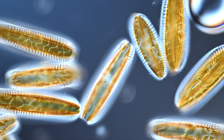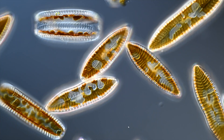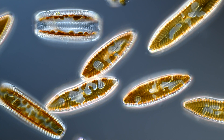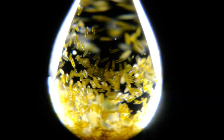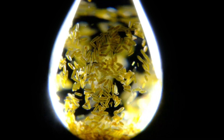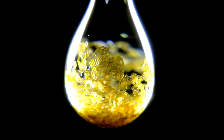Surirella might be one of the most beautiful freshwater diatoms. They're quite big and nearly visible to the naked eye — about half a millimeter long. Crammed into a suspended water drop, something unexpected happens: Surirella starts to float and attach to the water surface of the drop, creating an impressive mosaic.